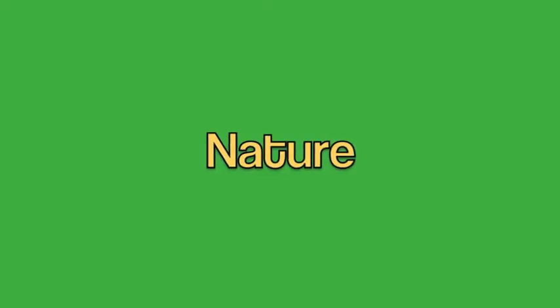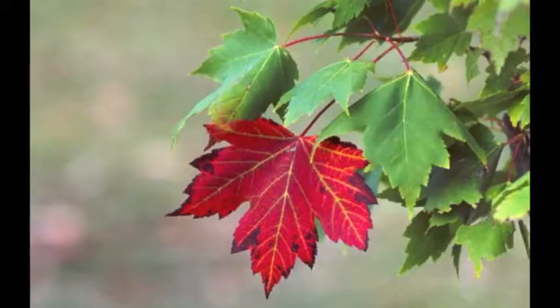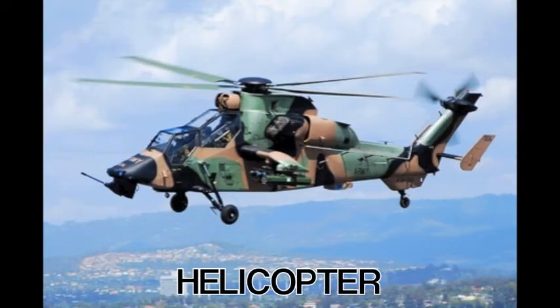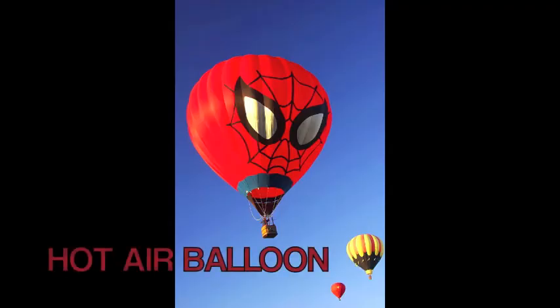What happens when I use inspiration from nature, like a seed, a leaf, or a bird? What happens when I use inspiration from a flying machine, like a helicopter, an airplane, or a hot air balloon?